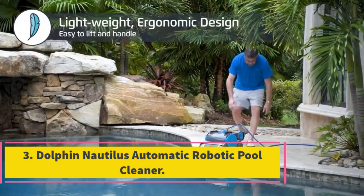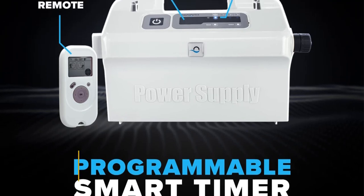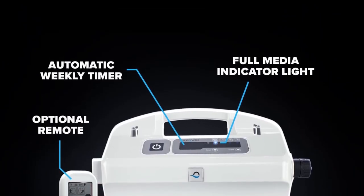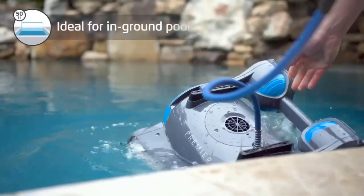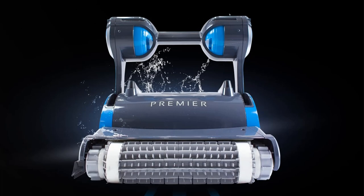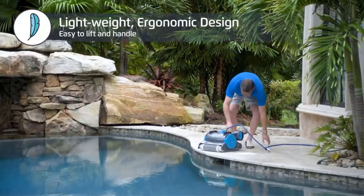Number 3: Dolphin Nautilus Automatic Robotic Pool Cleaner. The Nautilus shares a number of features with the CC Plus and Premier — the same large cartridge filters, the same anti-tangle cable, and the same dual-scrubbing brushes. It uses the same technology to map your pool and calculate the approach to cleaning it. It is, though, considerably less expensive than either of its cousins. The one obvious omission is the programmable schedule — there's just a single button to press when you're ready to clean, so you won't be able to preset cleaning intervals.